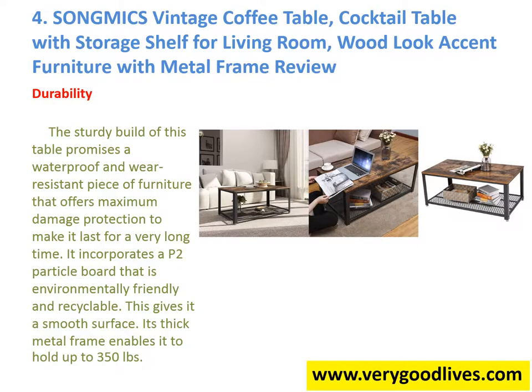Durability: The sturdy build of this table promises a waterproof and wear-resistant piece of furniture that offers maximum damage protection to make it last for a very long time. It incorporates a P2 particle board that is environmentally friendly and recyclable, giving it a smooth surface. Its thick metal frame enables it to hold up to 350 pounds.